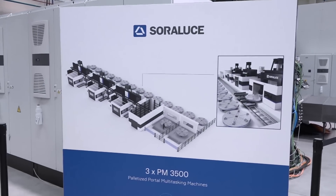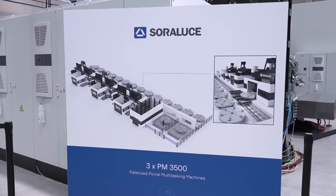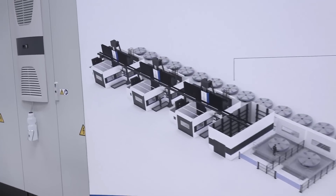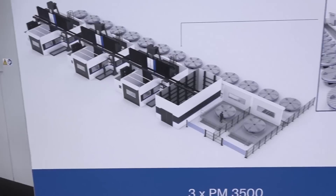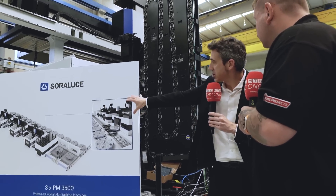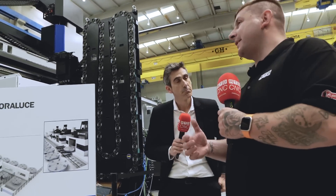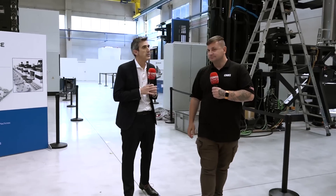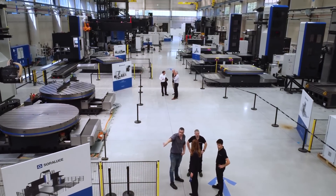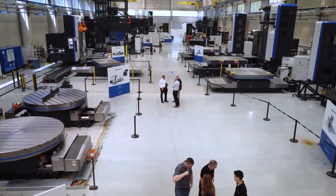That picture gives a nice overview of how it will look at the customer's site — three machines in a row, 14 pallets, milling and turning, and the central storage. It's also customizable: the gantry loader can be as long or as short as needed. If the customer needs to extend the line in the future, it will be possible, because the solution is expandable.